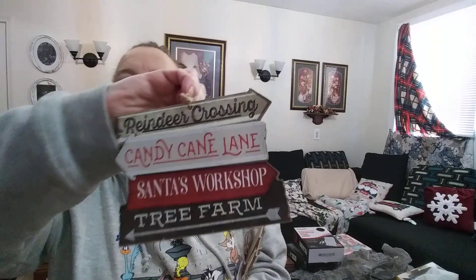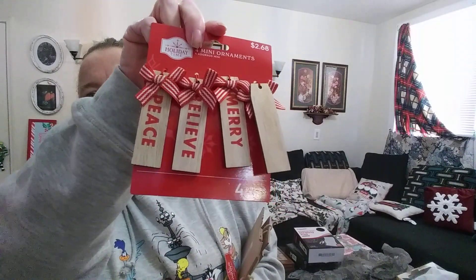Here are some ornaments. This one says 'Joy' and has a rope to hang it, and then there's one that says 'Love.' There's also one with all different little labels on it — each one says something different, like those big wall signs you get from Dollar Tree. And then there are four little ones that are like name tags but they're ornaments, or you can put them on your gifts right where the bow is.